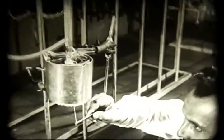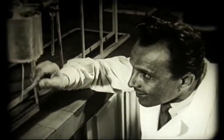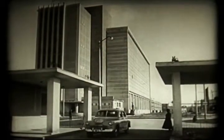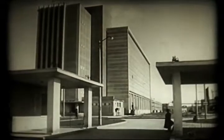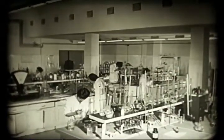Ahhoz, hogy erre a kérdésre választ adhassunk, mindenek előtt maradjunk egy kis ideig a modern kémia körében, így Szövénestben, ahol fellebbentjük a fátylat a Rellon titkairól. Hogyan jön létre a műszál?